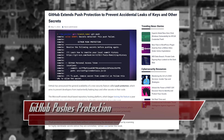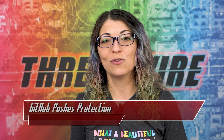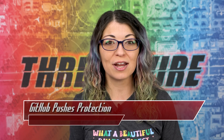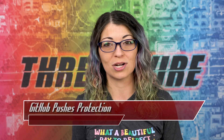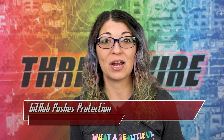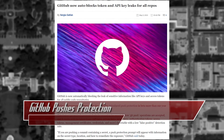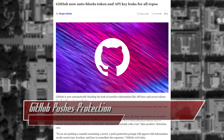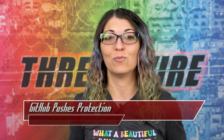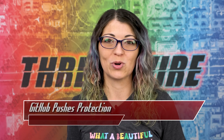According to GitHub's numbers, the beta, which was first released in April of last year, had so far prevented 17,000 secret leaks and saved over 95,000 hours of work doing things like rotating secret keys that might have accidentally gotten leaked. This is made to be a frictionless experience for developers, and now that it's available for public repositories as well as private ones, it will be a very positive way to help open source software be more secure.